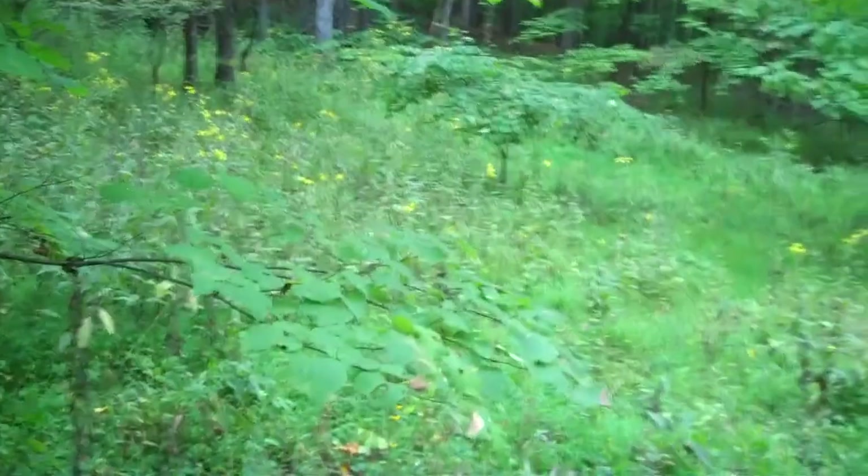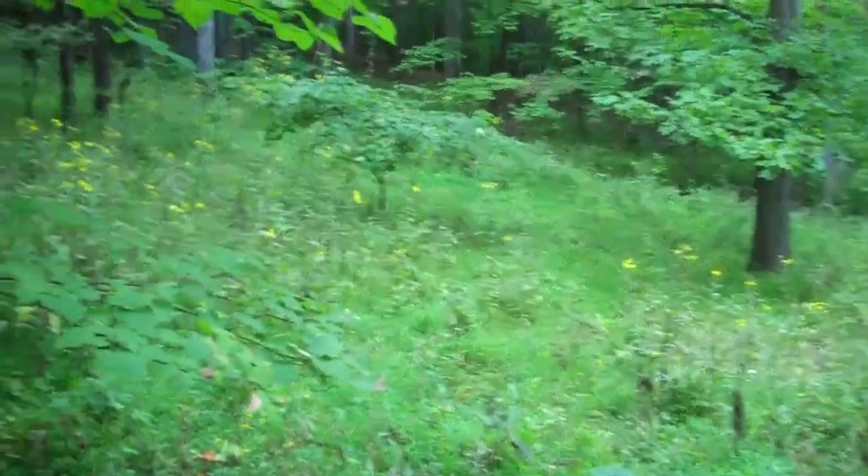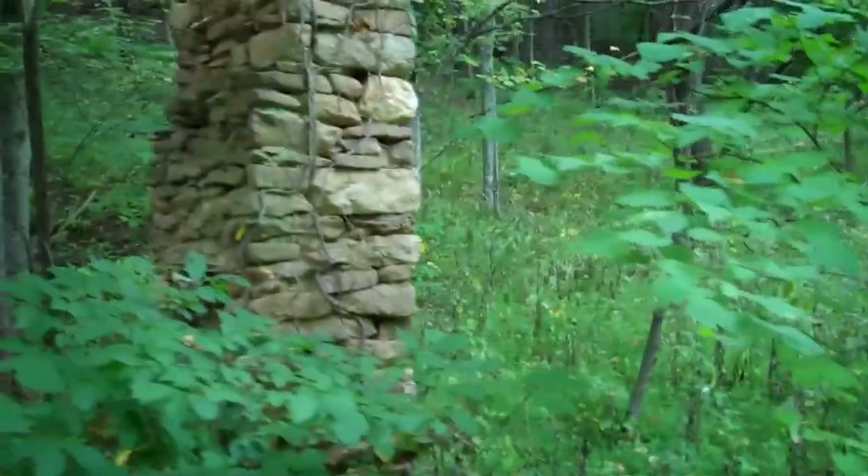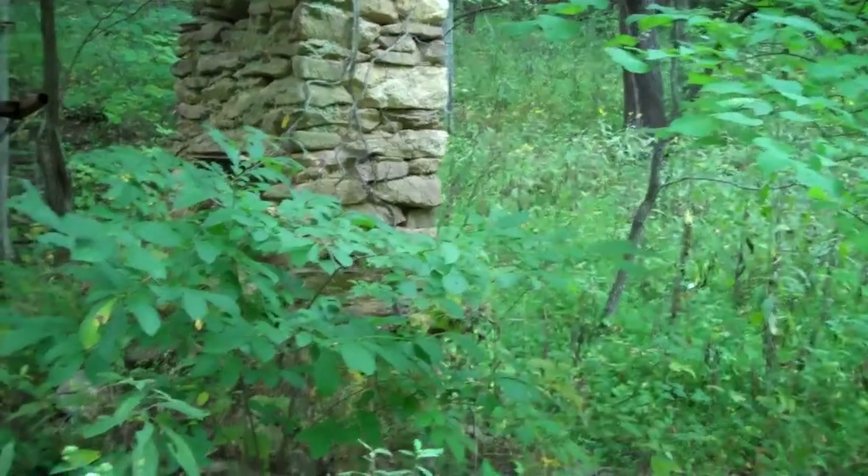I'm standing on a great little part of the property which would make a nice little campsite. You come in here and do some very light clean up work. You can even utilize this whole chimney which is part of an old home — come in here and build yourself a little place to have a campsite and enjoy this property with family and friends. There is a beautiful creek right behind me and you can see that in the pictures on the page.